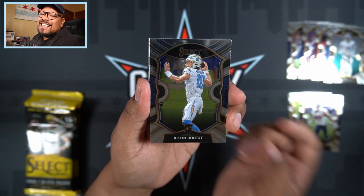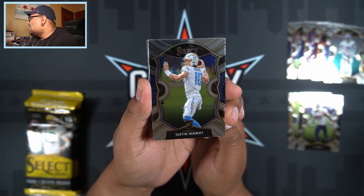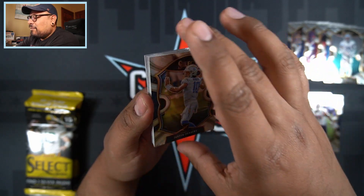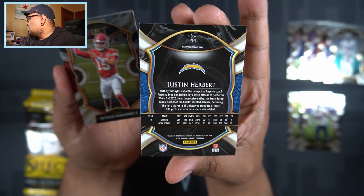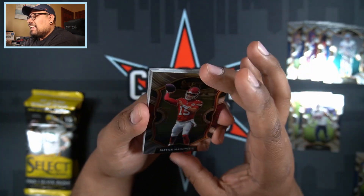Justin Herbert! That is the guy I'm looking for right there — that's why I want to open so much of this stuff. My very first Select Justin Herbert, nice! There we go — that is the Concourse Justin Herbert. There is the back of it. Not too shabby. I'll put that to the side.